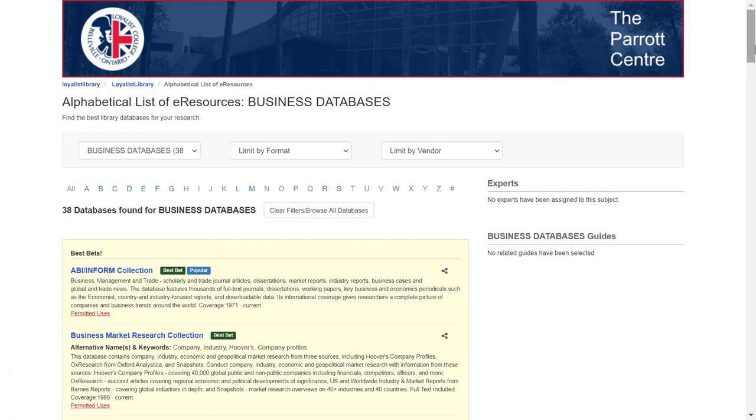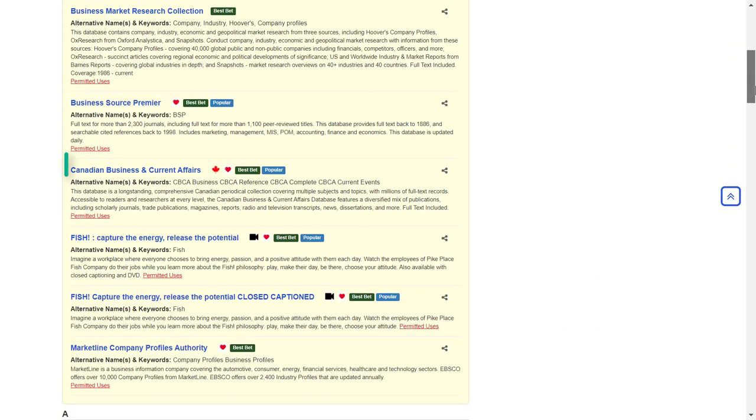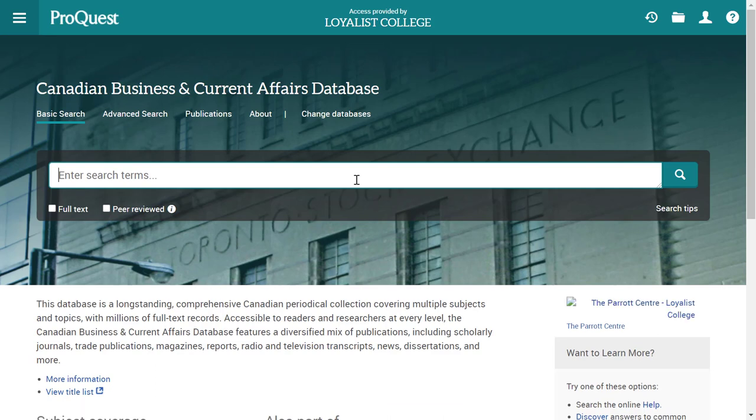If you're not sure, contact the library for help. For our sample search, we're going to choose Canadian Business and Current Affairs. You'll see that this database looks different from Catalyst. It's important to remember that the screen you see will look different depending on which database you choose, because these databases are created by different companies. But regardless of which database you pick, searching works the same way. Use the search box to enter no more than two or three terms and click Search.